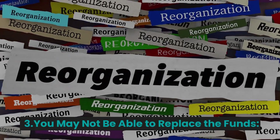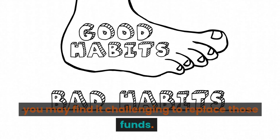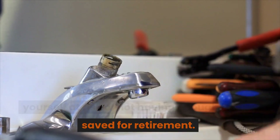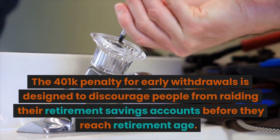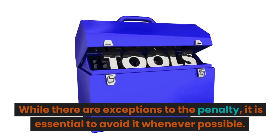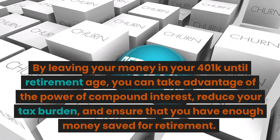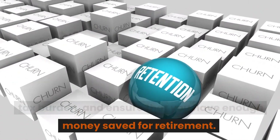Third, you may not be able to replace the funds. If you withdraw money from your 401k early, you may find it challenging to replace those funds. Unless you have a plan to replenish your retirement savings, you could be putting yourself at risk of not having enough money saved for retirement. By leaving your money in your 401k until retirement age, you can take advantage of compound interest, reduce your tax burden, and ensure that you have enough money saved for retirement.